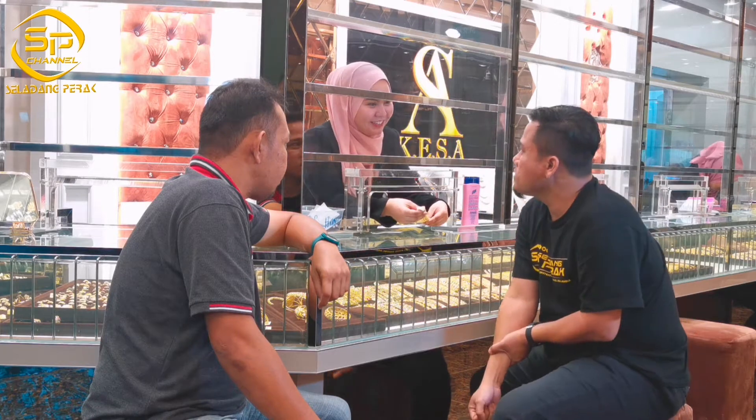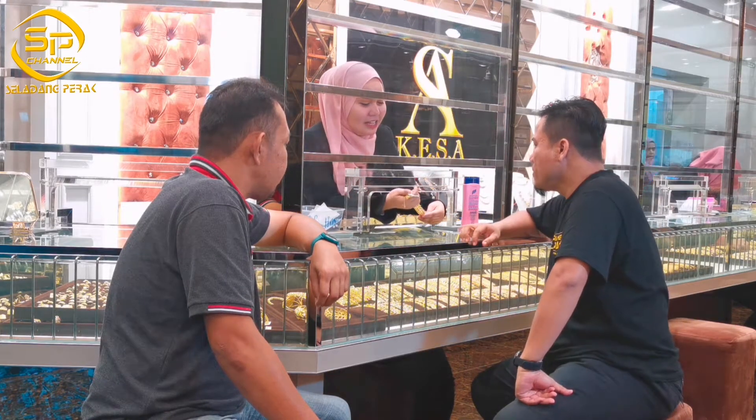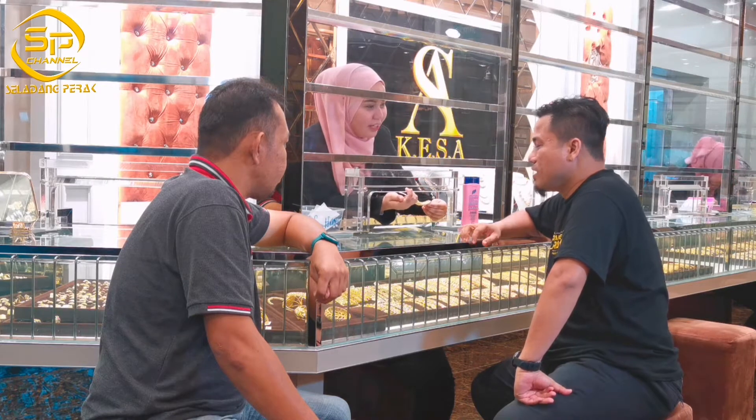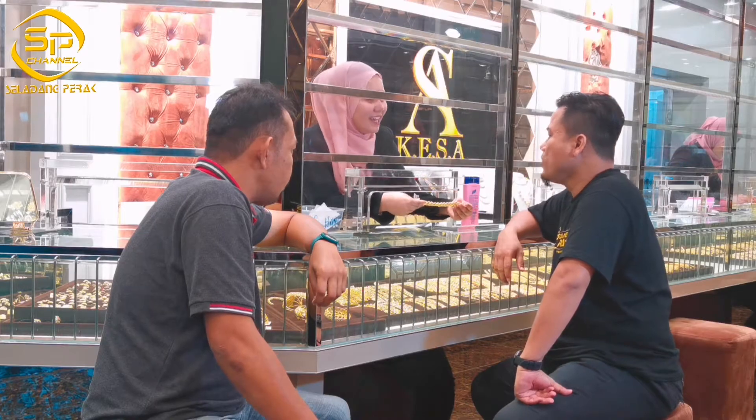Besar. Yang ni tak jatuh. Tak jatuh. Orang cakap tegap. Design yang ni, kalau beli untuk wife ni. Ni nak pegang, takut je. Beli dekat sini jatuh cinta pandang pertama lagi sekali.